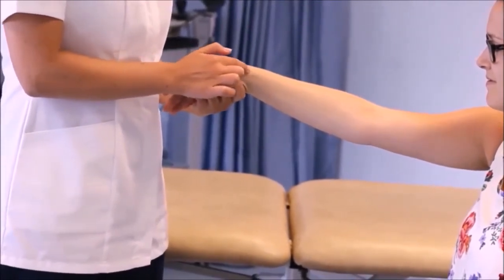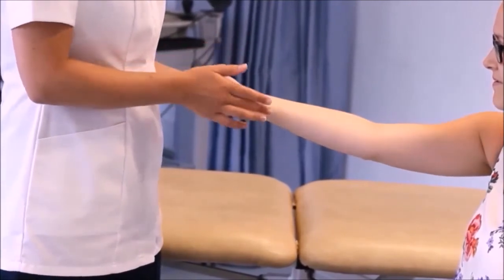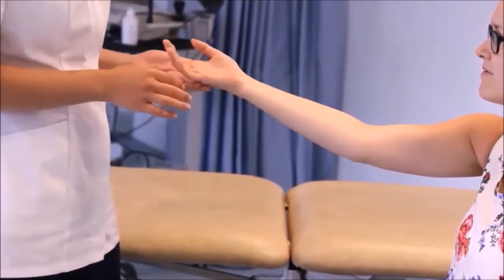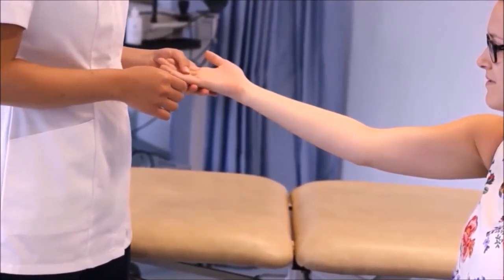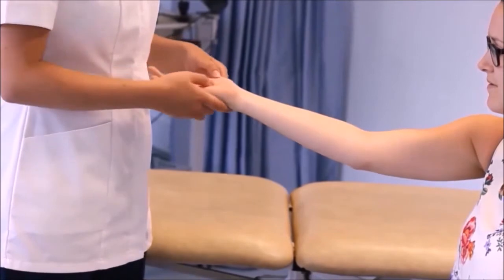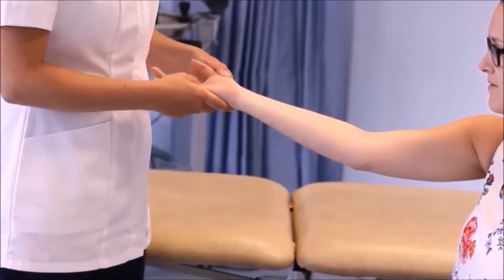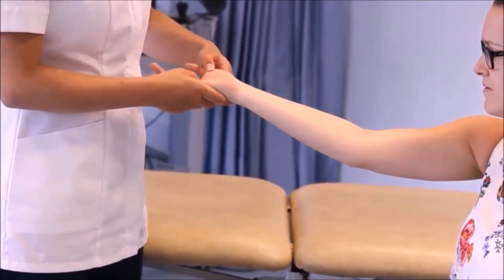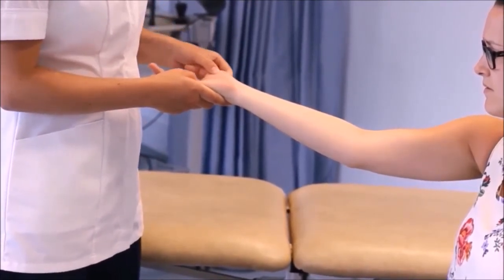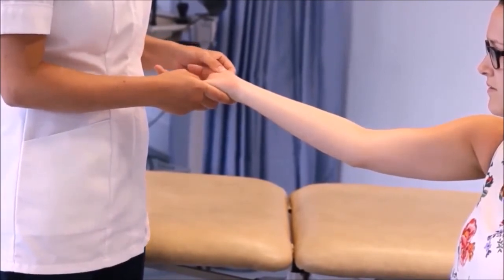And can you name one thing that attaches to the radial styloid please? Pronator quadratus. And can you classify and palpate the carpometacarpal joint of the thumb? The carpometacarpal joint is between the carpal and the metacarpal of the thumb, and it is a saddle joint.